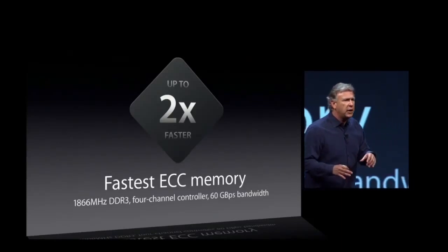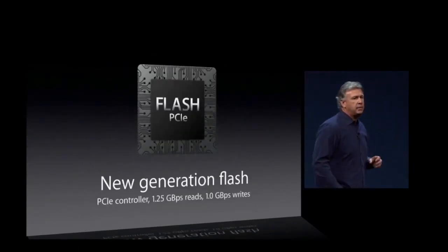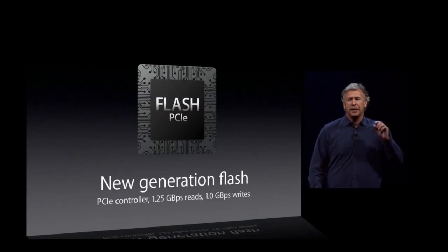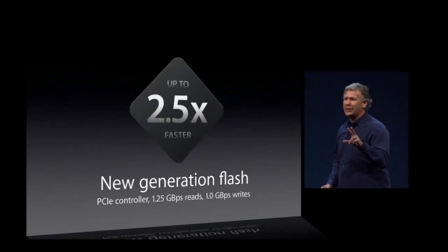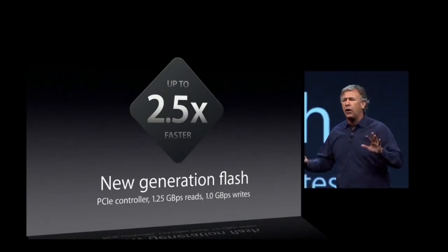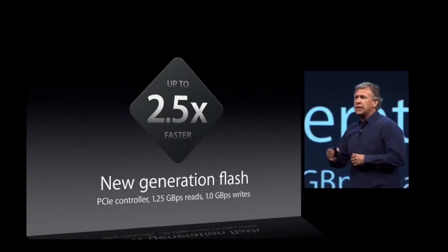Internal storage is based on flash — not any old flash, new PCIe-based flash. 1.25 gigabytes per second reads, a gigabyte per second writes. That's two and a half times faster than any flash we've ever built. It's ten times faster than any hard drive we've put in a Mac Pro before.